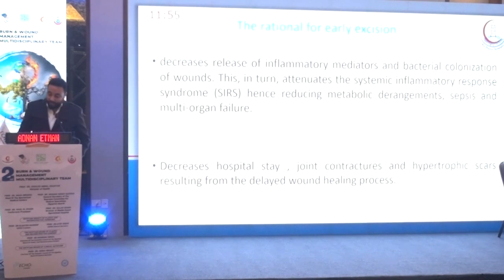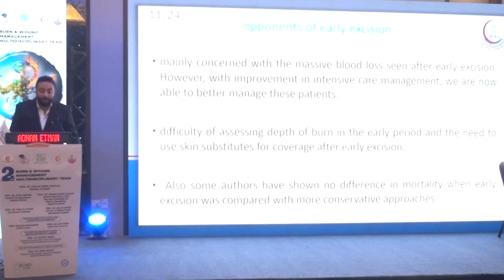The rationale for early burn excision is not a new concept. It aims to decrease the release of inflammatory mediators and bacterial colonization, which in turn attenuates the systemic inflammatory response, reducing metabolic burden, joint contracture, and hypertrophic scarring resulting from delayed wound healing. There are also concerns associated with early excision.